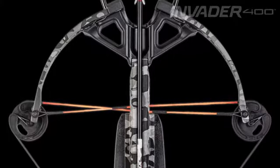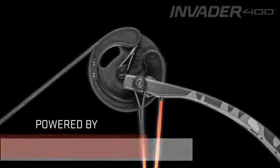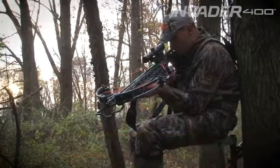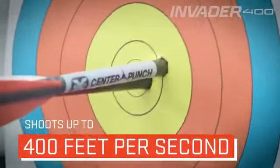The Invader 400 features a 15-inch wide, 185-pound bow assembly powered by 5S machine cams that elongate the power stroke and increase cam rotation to produce speeds up to 400 feet per second and same-hole group accuracy.